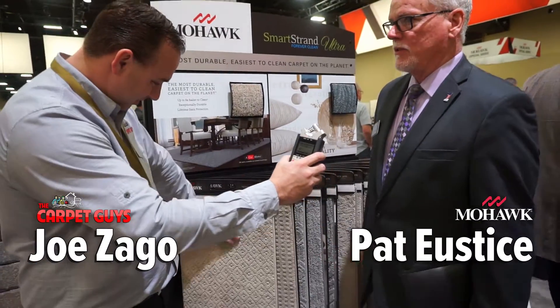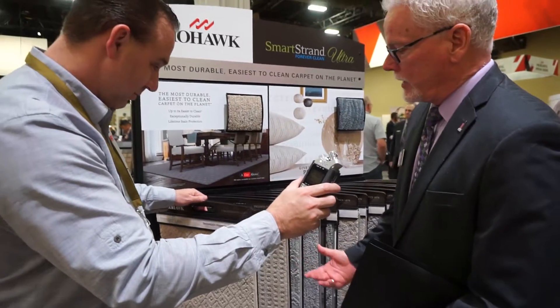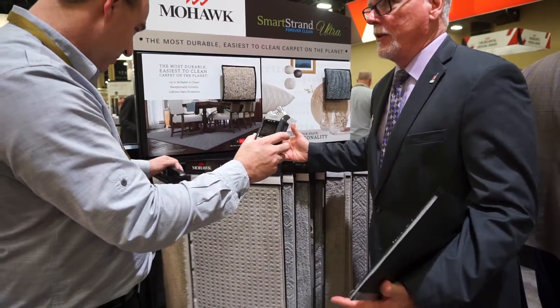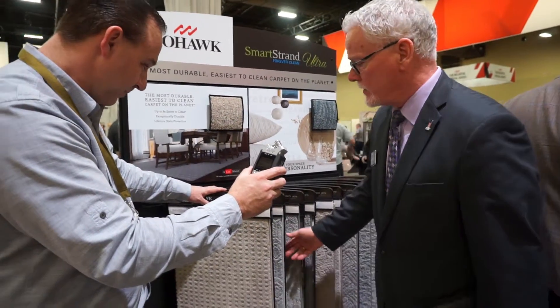This is our complete Smart Strand pattern display. We really try to do this for your customer that comes into your store location, where they can come in and see everything all in one spot. Patterns are still becoming our very top-selling products as far as growth and everything that we've done in the last few years.